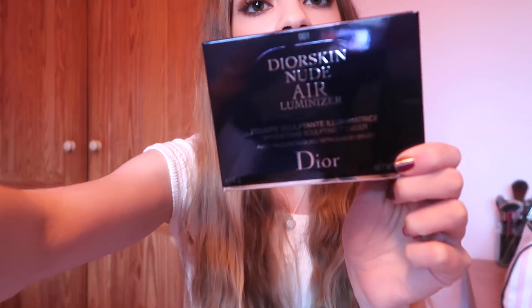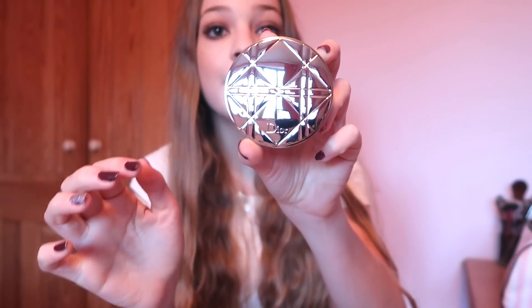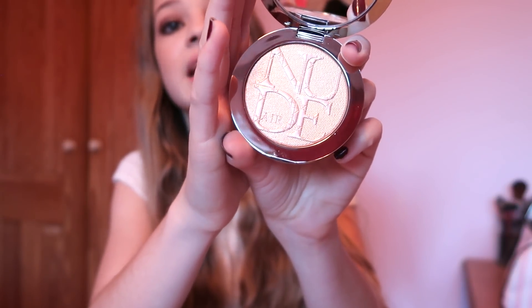The last thing I picked up from Dior is the Dior Nude Air Luminizer in shade 001. It comes with a beautiful little brush to apply it and the packaging is absolutely stunning — it has the same print as their handbags. I've always wanted to try the Dior highlighters because I've heard so many good things about them, so I decided to pick this up.